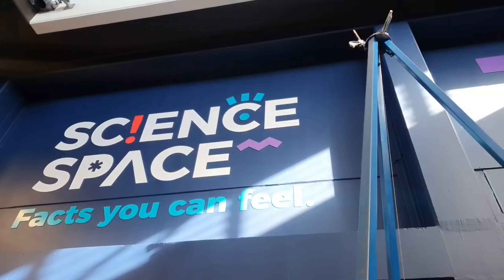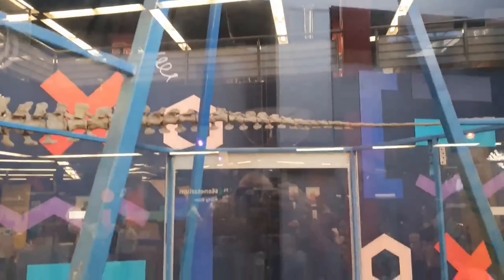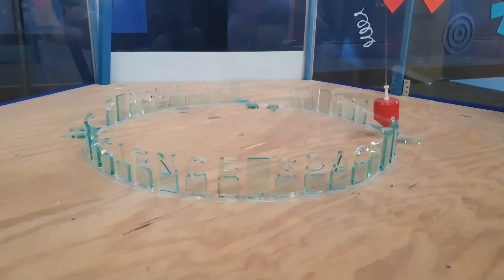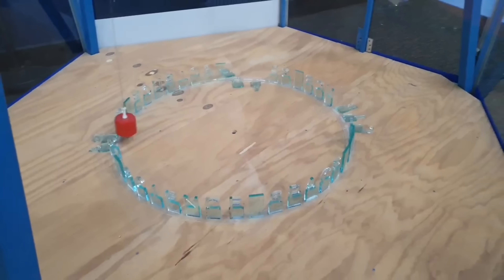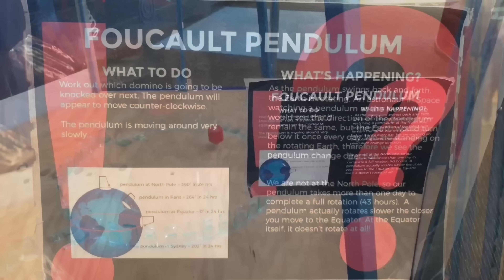We are here today at Science Space to observe this Foucault Pendulum. The globe model claims that this device can be used to demonstrate the Coriolis effect and therefore prove that Earth is rotating. Let's explore what the globe claim actually is.